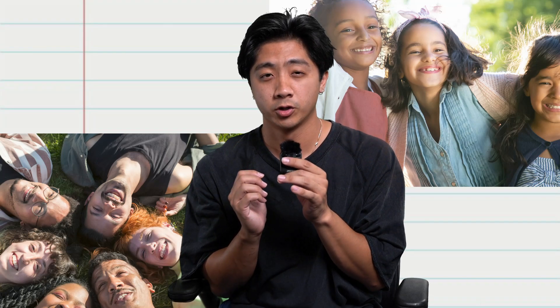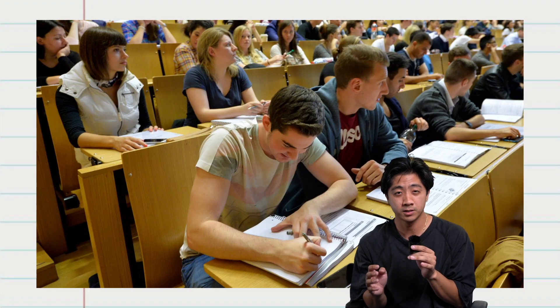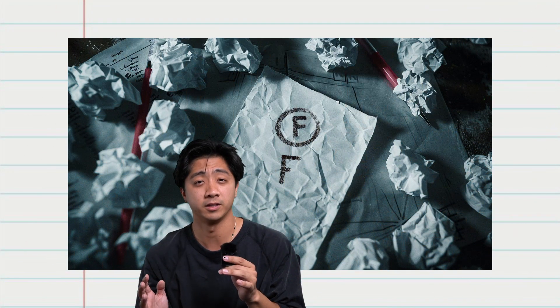Everyone has that one friend. The one where you study for two, three hours, maybe the whole night for a test, and you're super nervous about it. And when you finally get those grades back, you take a look and boom — you're a failure.